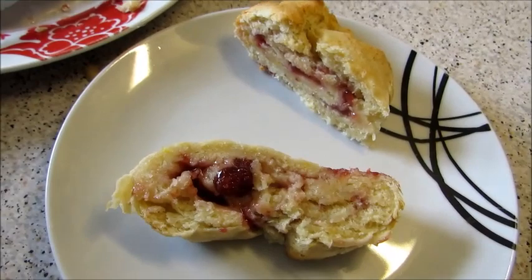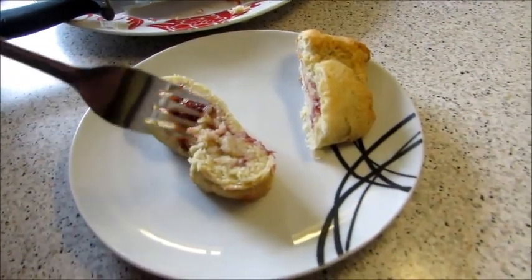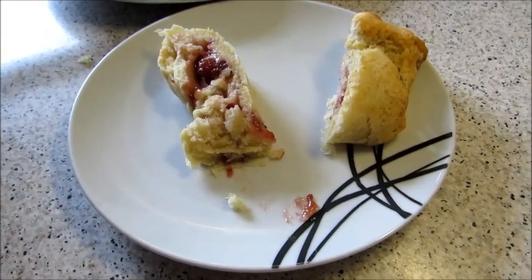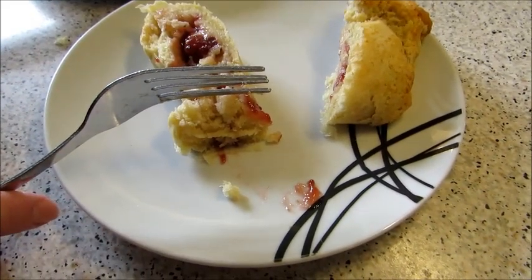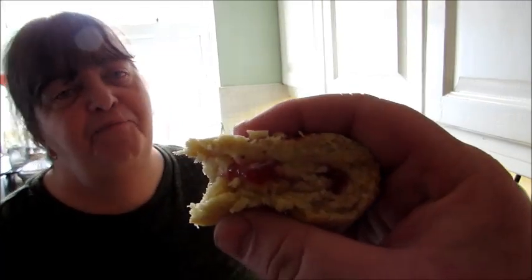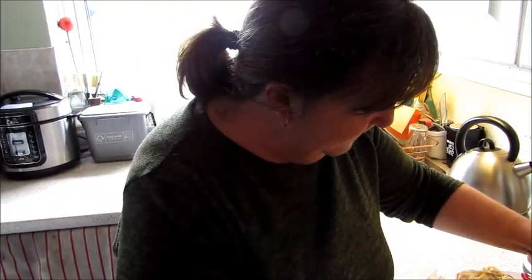Look at that! It did split on top but who cares — get a fork and bury it in custard! I left it for the full 30 minutes, but it could maybe do with 35 if you want it a bit browner. It is cooked — I've tried it. It's meant to be that slightly doughy, soft texture because it's a pudding. It's got big chunks of strawberry in it. Nice and soft, delicious — with a hint of lemon in it!